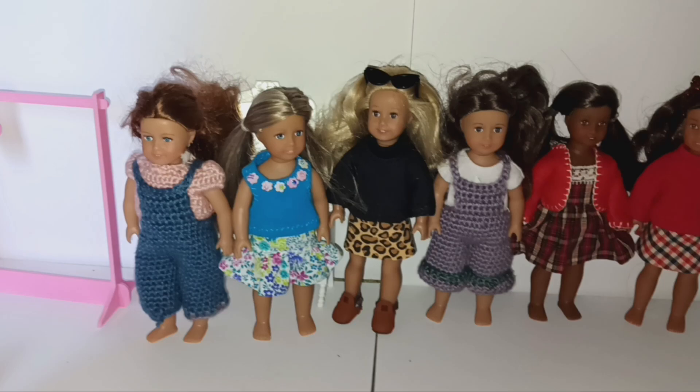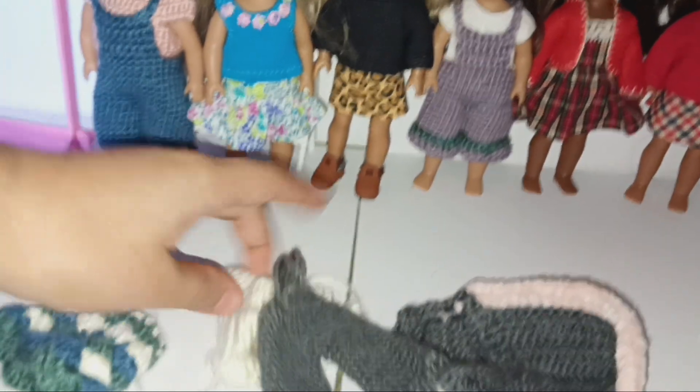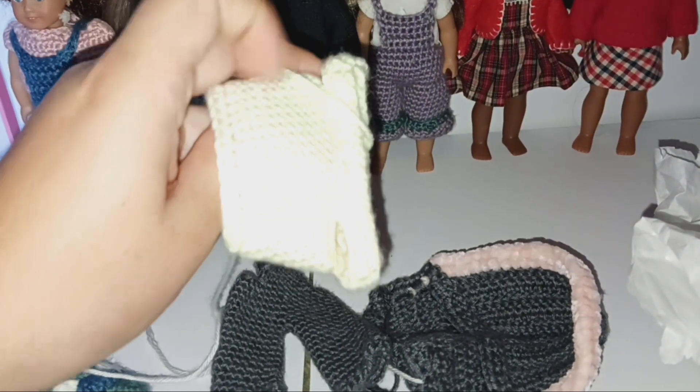A few moments later — I'm back and I have a lot of the outfits on. I didn't put all of them on; I didn't have the time, but I'll eventually use these. This one took me a long time to figure out — it's one big piece, like a onesie, and it's a bit overexposed but you can tell.